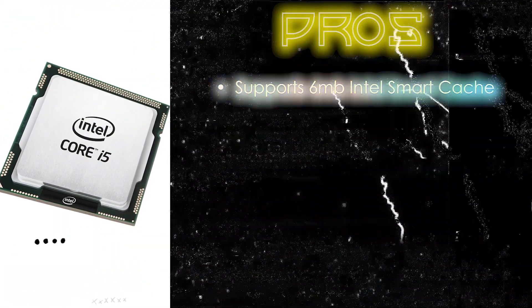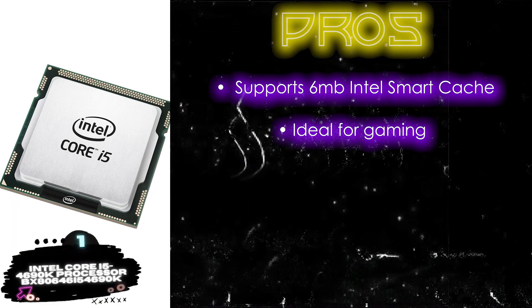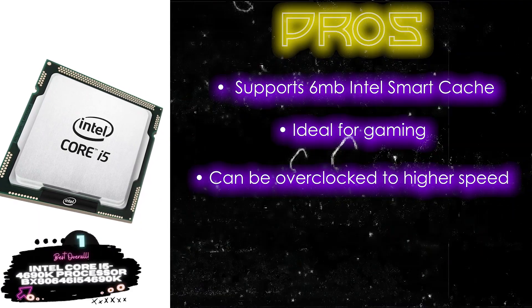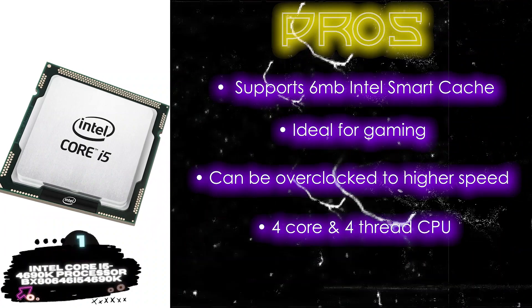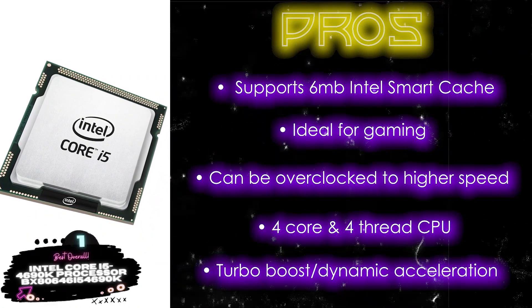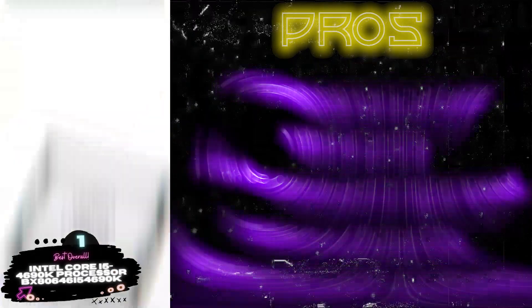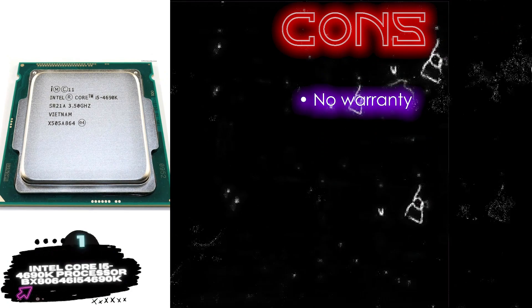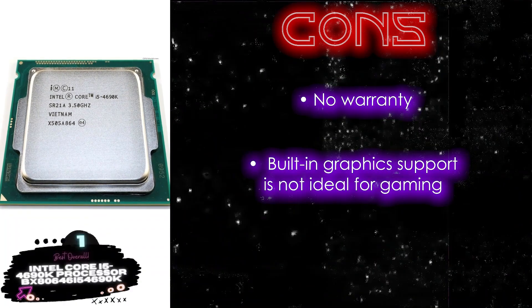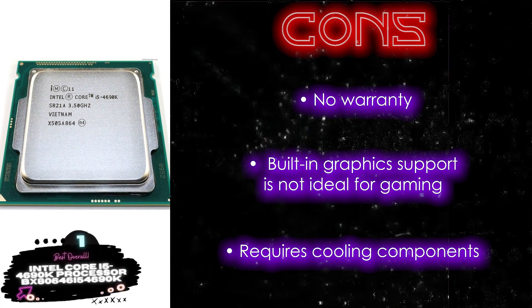Its pros are: it supports a 6MB Intel Smart Cache, it's ideal for gaming and even high-end tasks, and this processor can be overclocked to a higher speed. A four-core, four-thread CPU provides the ultimate experience, and it features Turbo Boost dynamic acceleration for maximum performance. However, it doesn't offer any warranty, the built-in graphics support is not ideal for gaming, and it also requires cooling components for stressful applications.